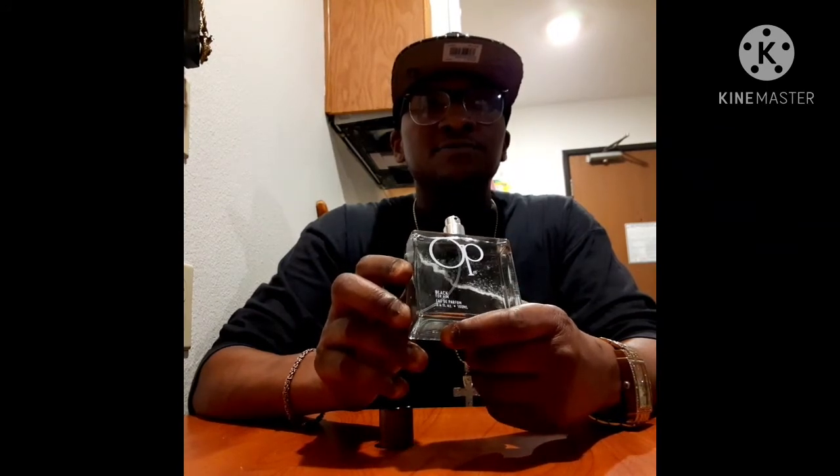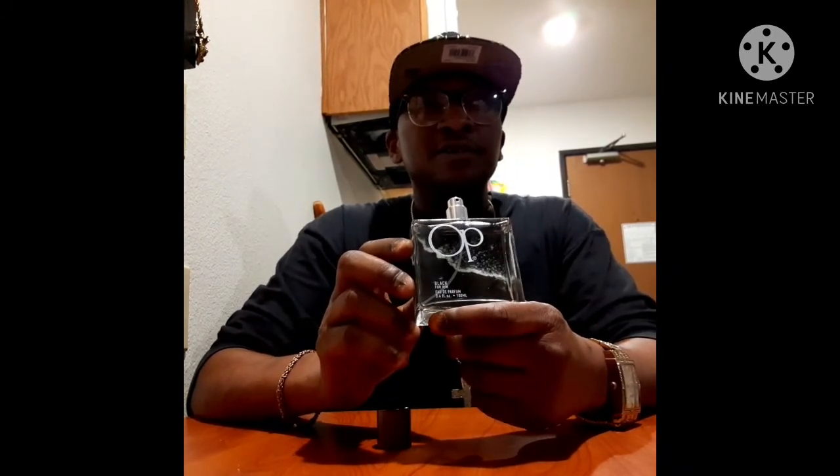I found this one at Burlington — it used to be called Coat Factory but now goes under the name Burlington. They have a lot of fragrances I haven't seen in years, and this is one I like. It's a 2004 offering from OP, so this fragrance is about 16 years old — I'd call it a legend in the game, an OG. It still smells good, still smells modern, and it could compete with any fragrance out there right now. This is one I'll be wearing for fall and winter. Get your hands on it, give it a try. If you have worn this fragrance, I'd love to hear what you think about it — whether you like it or not. This is Black for Him by OP.